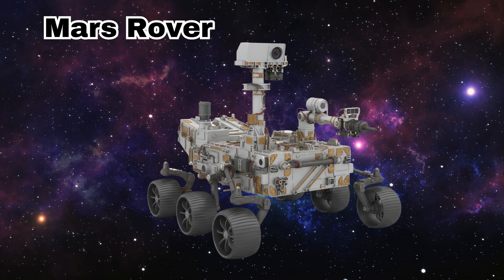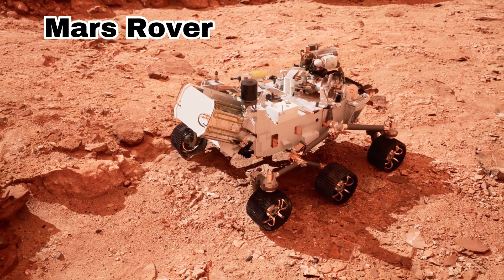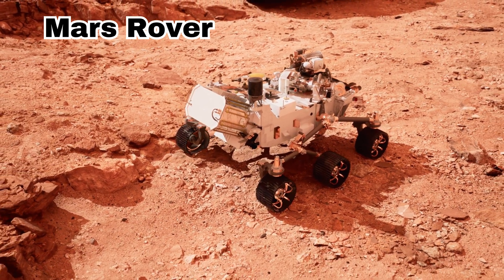Mars Rover. This is a Mars rover. It moves on the surface of Mars to take pictures and study rocks.